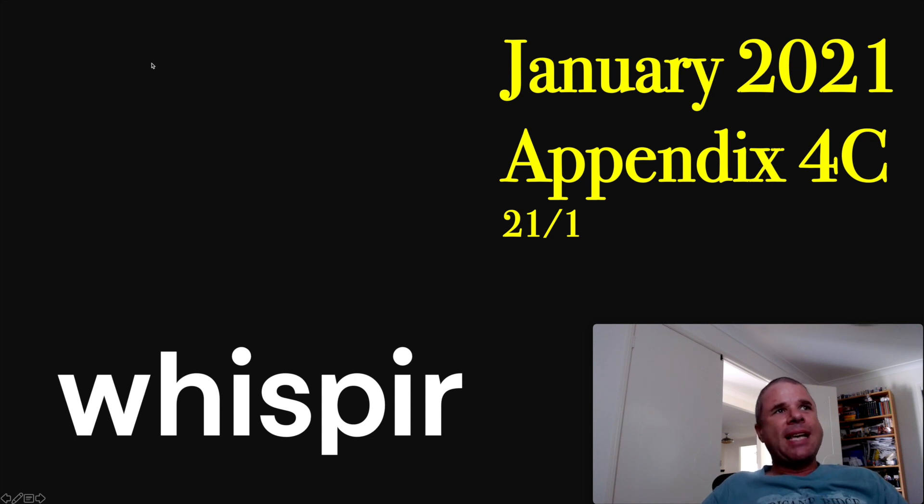Hey there, welcome to NEPI Invest. Of course, we're in Appendix 4C season, probably my favourite time of year — these months where we get a plethora of companies releasing their quarterly cash flow reports and we can see how they're doing, how their operations are performing. And Whisper is no different. So they released their Appendix 4C on the 21st of January, which I think was a Thursday. So let's have a look at their Appendix 4C for the quarter.